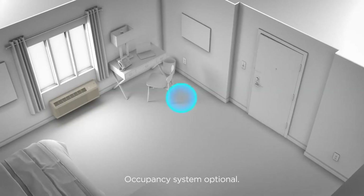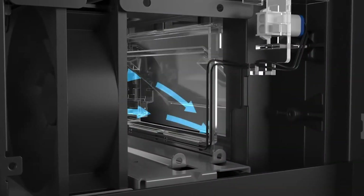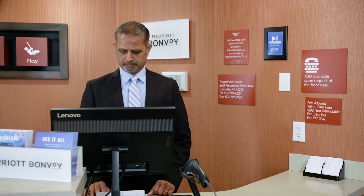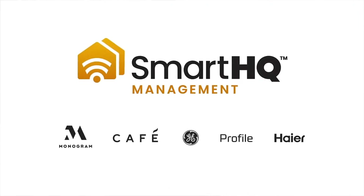GE Zoneline PTACs with Makeup Air are also equipped with occupancy sensing technology, which can trigger the vent door to open when the room is occupied and to close when the room is unoccupied. This is an industry exclusive system that can result in 50% energy savings for property owners. Best of all, with our smart HQ management functionality, this feature can be controlled remotely, for example from your smartphone.